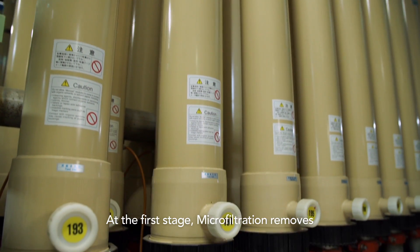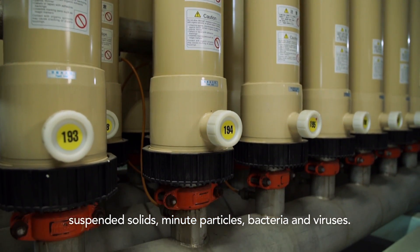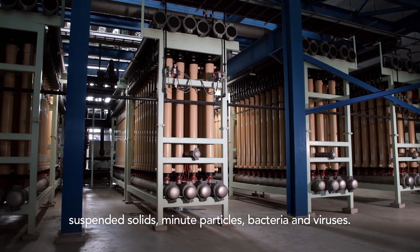At the first stage, microfiltration removes suspended solids, minute particles, bacteria and viruses.